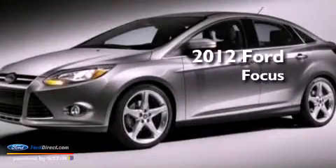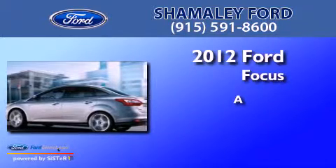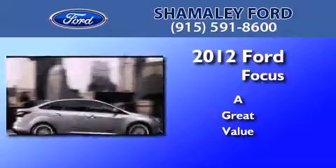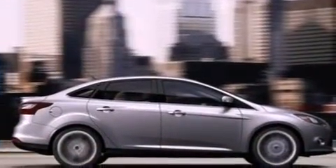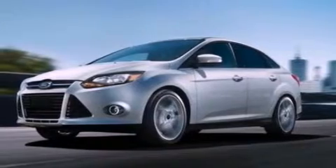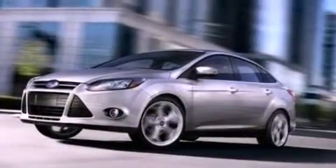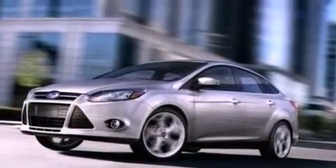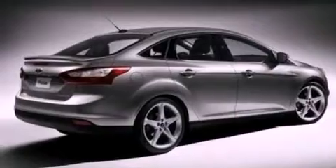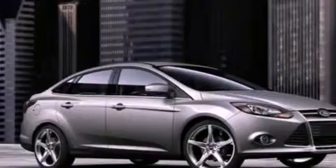This is a 2012 Ford Focus. Features include a low tire pressure indicator, traction control and stability control systems, full power accessories, a CD player, a four-wheel independent suspension, privacy glass, an anti-lock braking system, side curtain airbags.